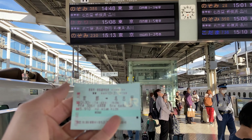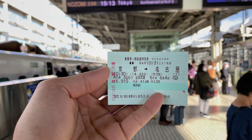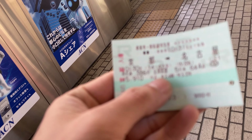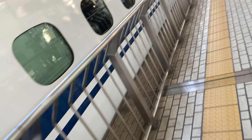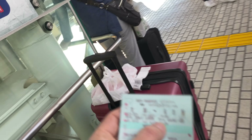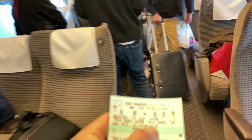Trong vé có ghi số khoang cho các bạn. Các bạn di chuyển tới cái khoang đó — trong vé có số tàu và số khoang. Do thời gian ngắn, các bạn nhìn ở phía ngoài tàu, nó sẽ ghi vé tự do và vé chỉ định. Mình đi qua toa màu xanh — ghế ở khoang màu xanh cũng có kiểu tốt hơn.